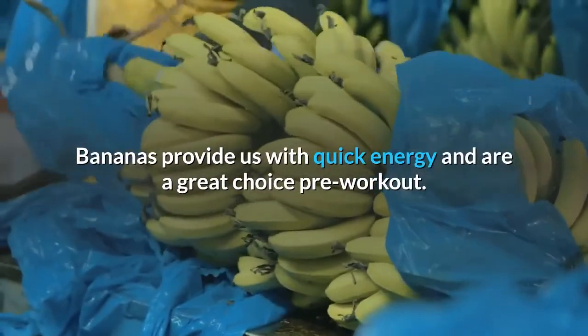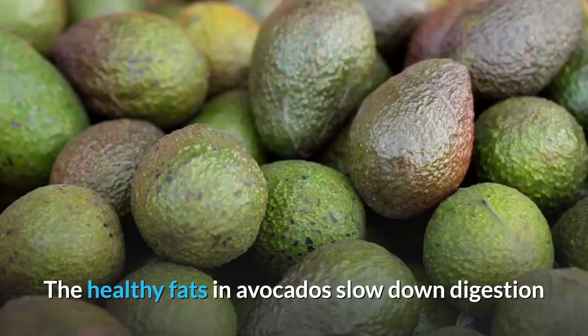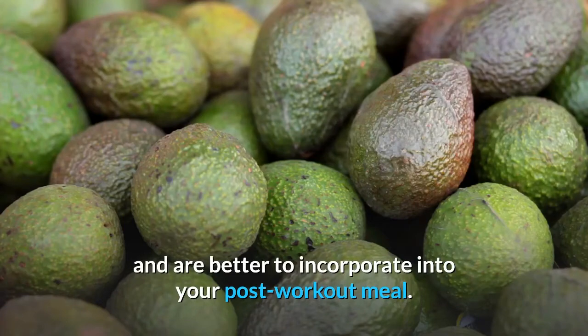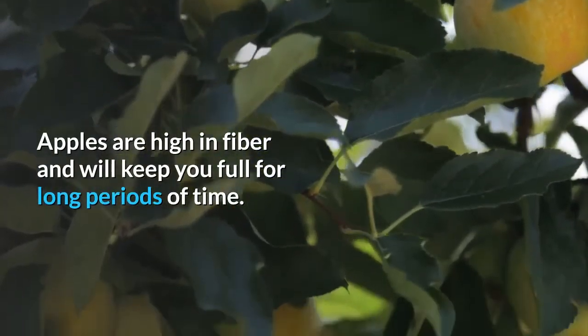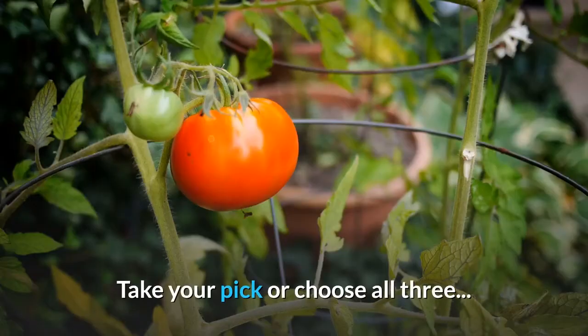Bananas provide us with quick energy and are a great choice pre-workout. The healthy fats in avocados slow down digestion and are better to incorporate into your post-workout meal. Apples are high in fiber and will keep you full for long periods of time. Take your pick or choose all three.